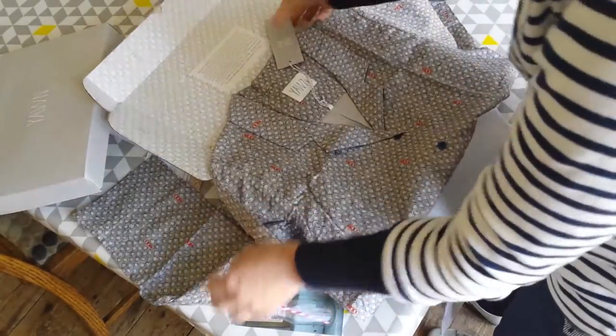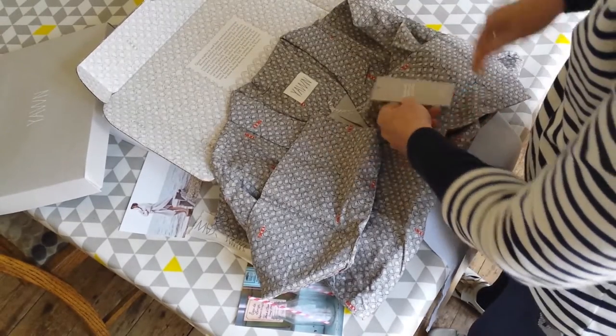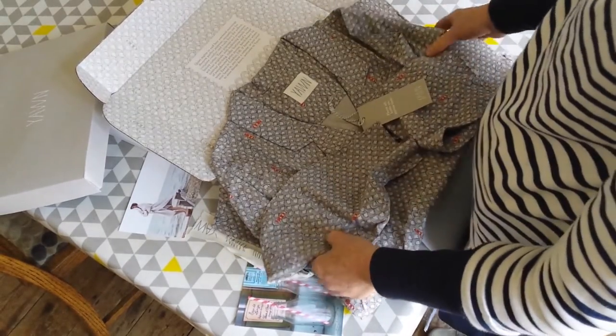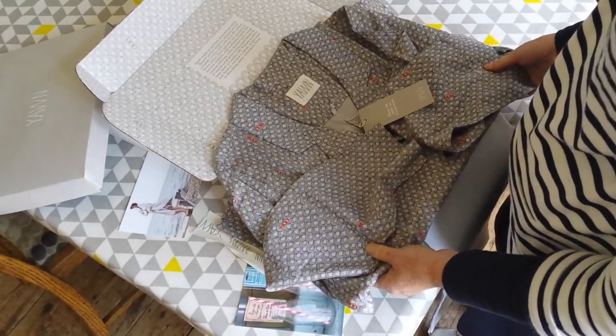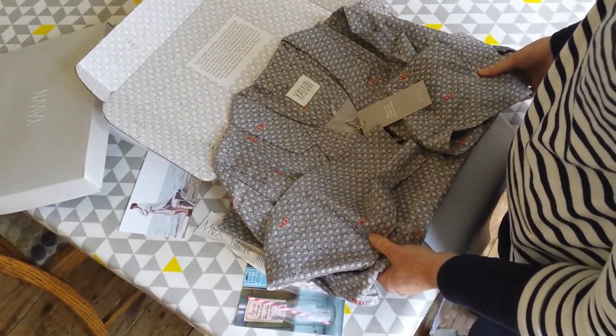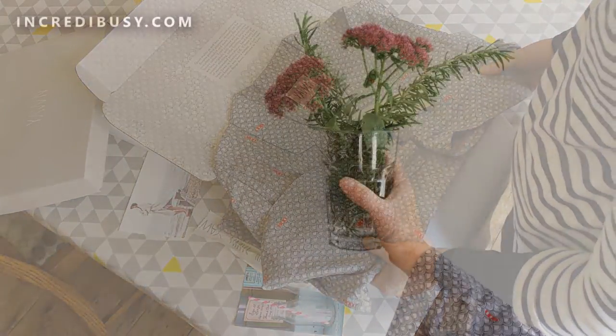How fabulous! So for more really fun unboxing of exciting gifts, I think I might open the brownies next because they look good. Come back soon and subscribe to Incredibusy for more interesting and crafty ideas as well.